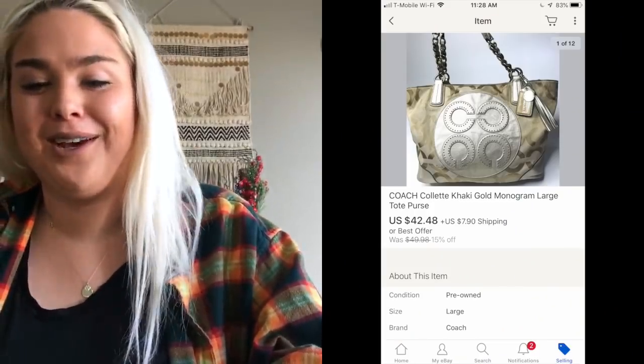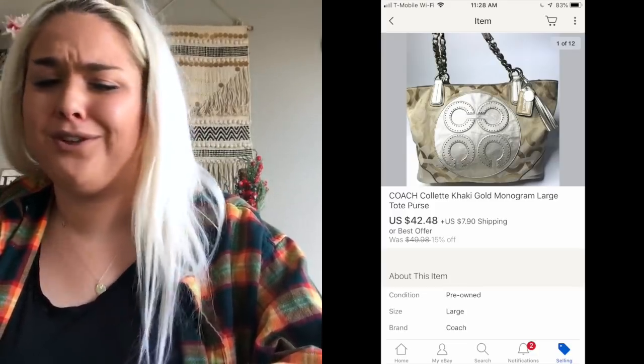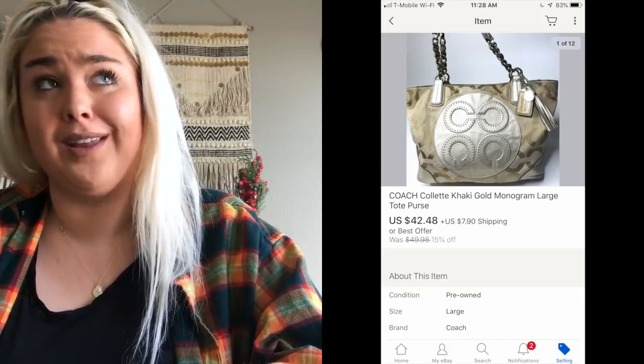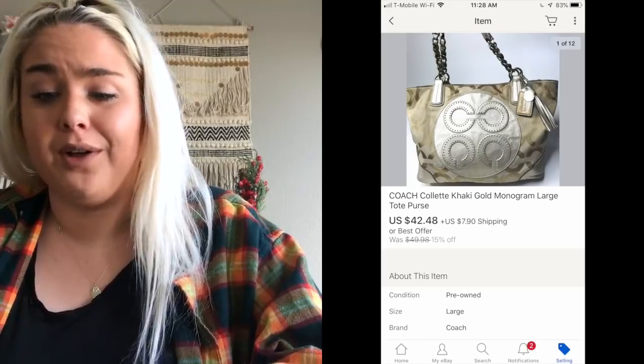The first item that sold is a Coach Collette purse that I got from the Goodwill outlet. I paid just over a dollar for it and it sold in under a week — probably five to six days — for $42.48. Definitely happy with that sale. Some Coach bags still sell well.